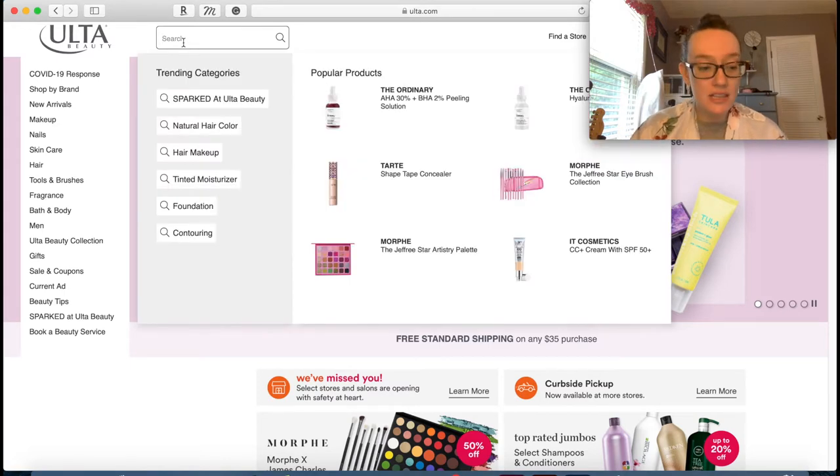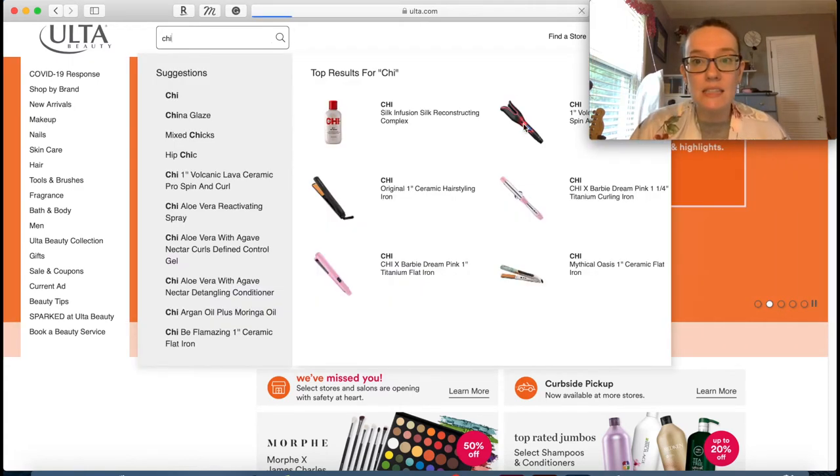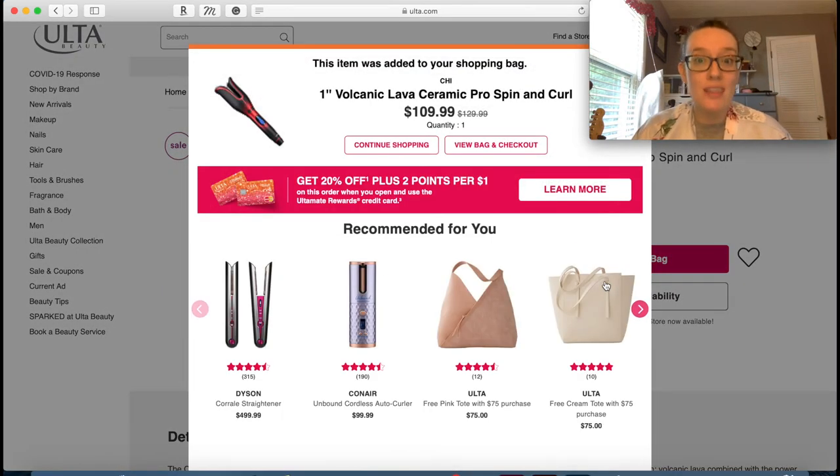The hair thing I mentioned - I saw it on TikTok - it's this Chi hair curler that sucks your hair in and curls it. It looks so easy and it's really expensive, but it's not supposed to damage your hair or yank it out. We will add that to the cart - that's the first thing.